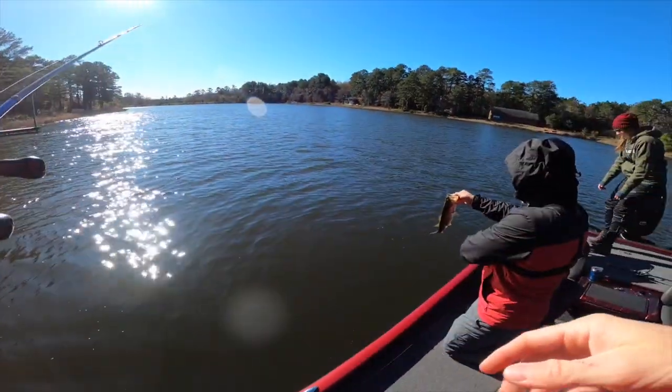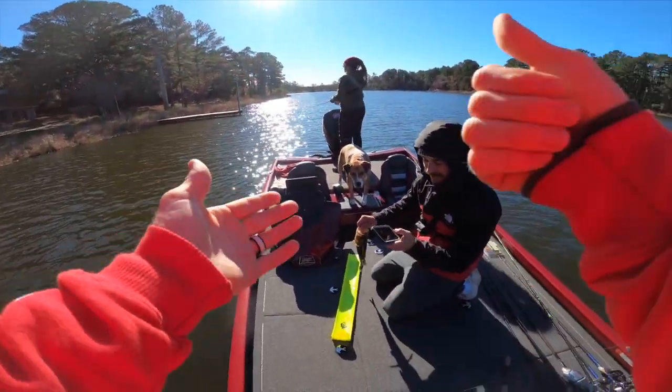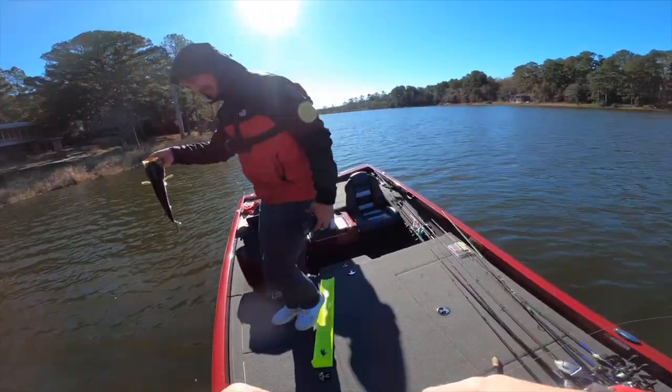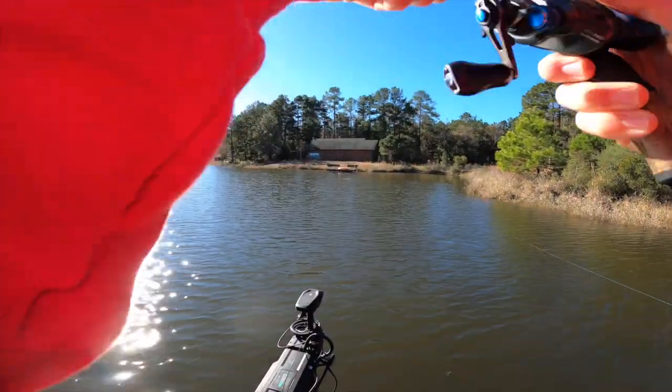We've got to measure this fish — he's 15, he's gonna make the cut. Every bass under 14 inches we are going to keep and remove from this lake, so the big ones stay for the members to catch. Looks pretty shallow — that chatterbait is going to be real good. Ryan got the first fish!